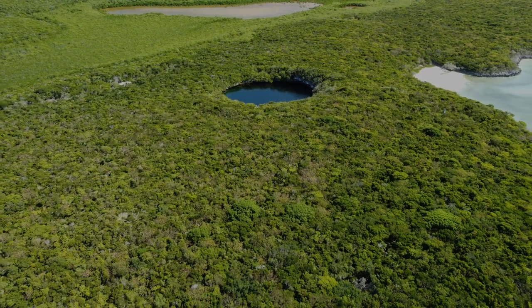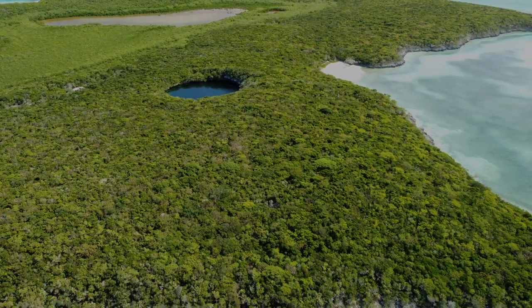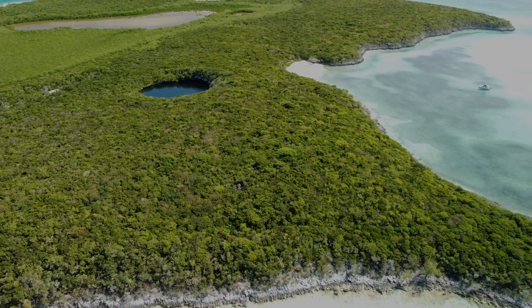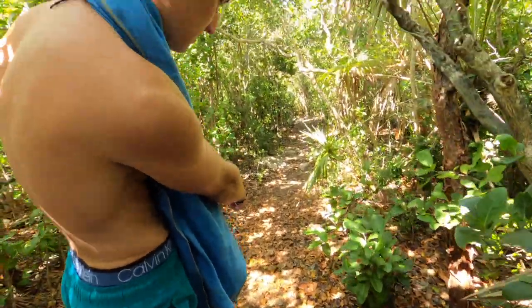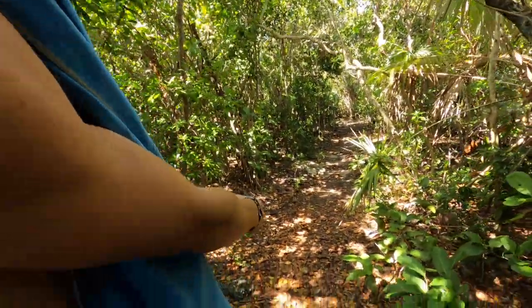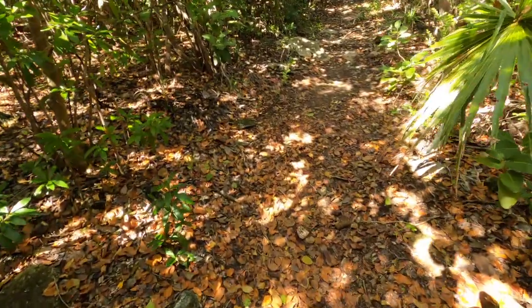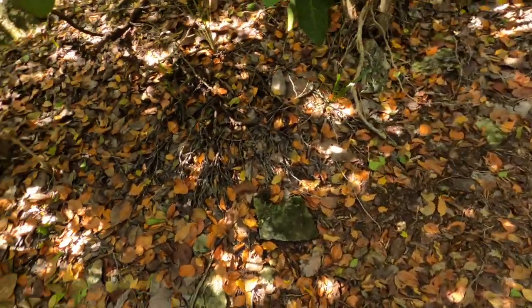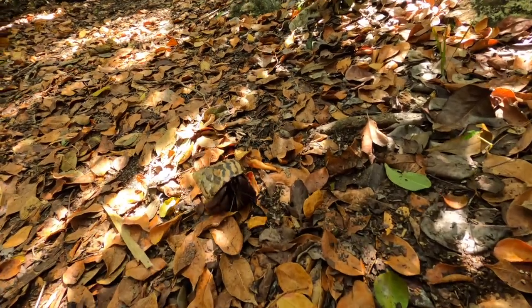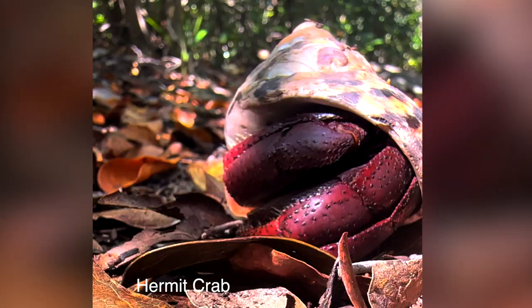We certainly enjoyed our time at Hoffman's Blue Hole. Next time we're in the area, I would definitely bring a mask and fins to explore underwater more thoroughly. It was all some of us could do this visit just to muster up the courage to jump off the cliff. Hey, it's a hermit crab — looks like a big hermit crab. Watch your foot, Kurt! That's a hermit crab walking along there.